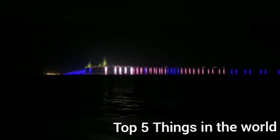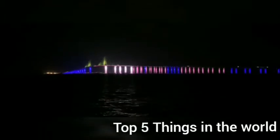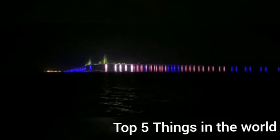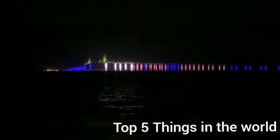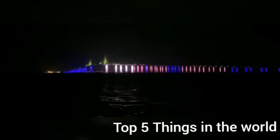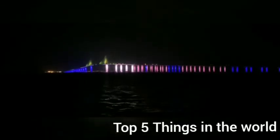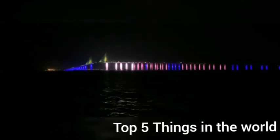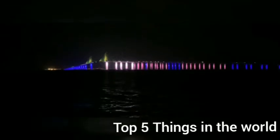The bridge can withstand a big impact by a boat weighing 87,000 tons — that was the size of the Titanic. The Sunshine Skyway Bridge, often simply referred to as the Skyway, is a cable-stayed bridge spanning the lower Tampa Bay, connecting St. Petersburg, Florida to Terra Ceia.